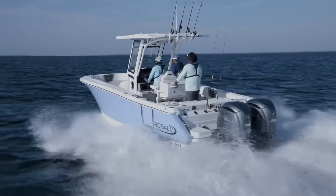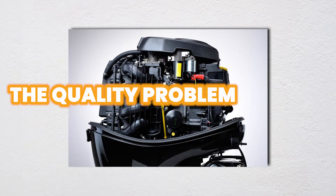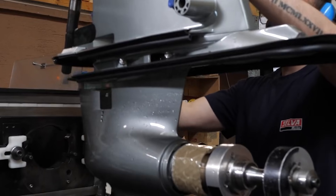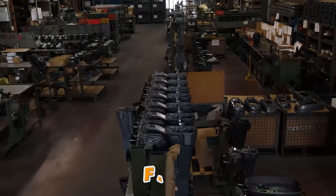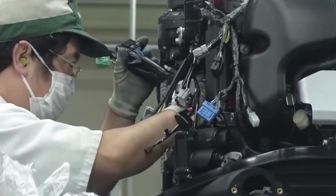Let's tear into the manufacturing shortcuts that start these problems. Four-stroke outboards aren't crafted in precision workshops — they're mass-produced on assembly lines moving fast enough to keep costs competitive. And that speed creates problems.